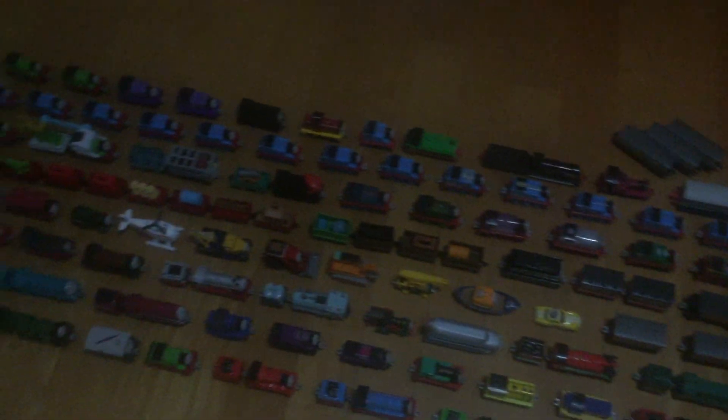This is a video of my Thomas and Friends Adventures collection. Please enjoy.